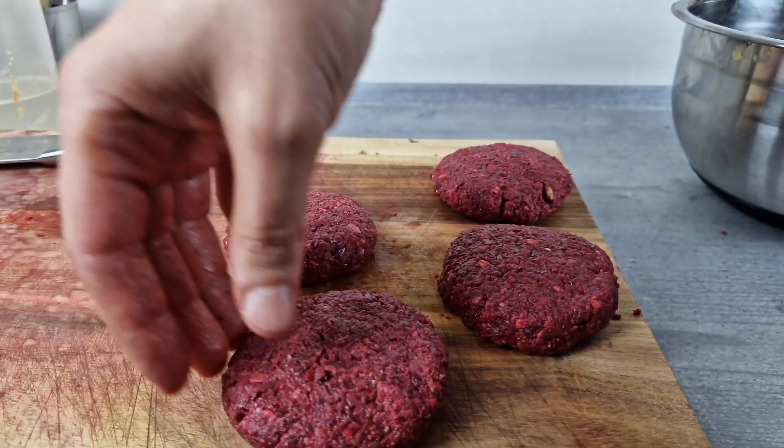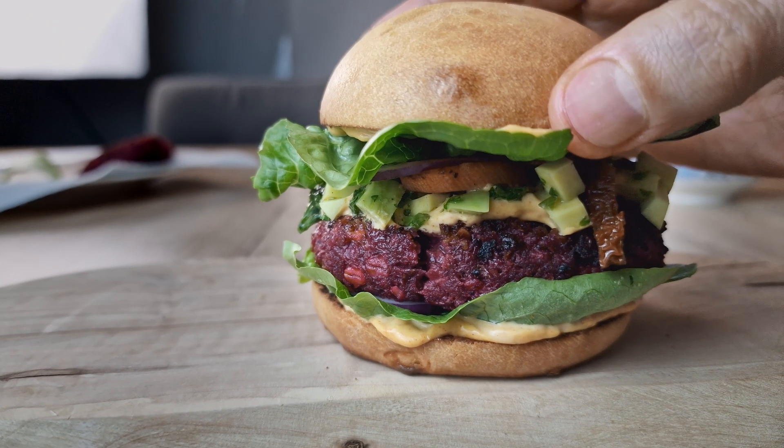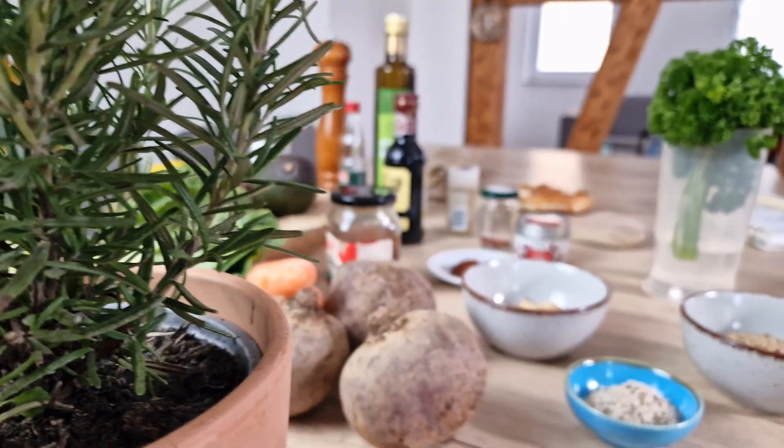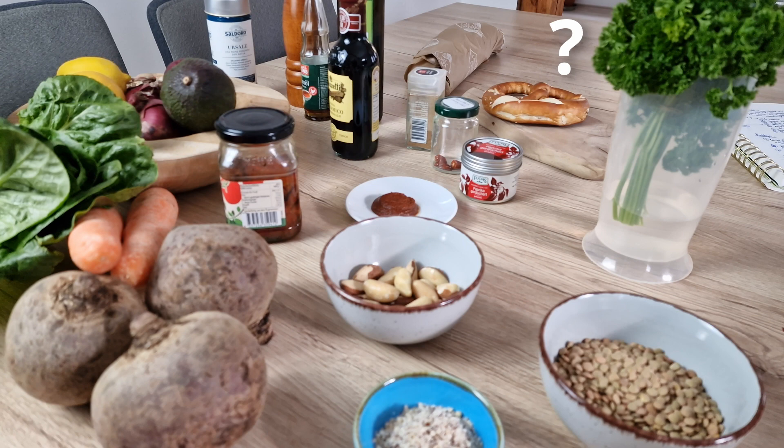The sauce makes it creamy, there's a fluffy bun, the patty is kind of juicy, cucumber's crunchy. Basically this combination stimulates multiple senses and creates a more enjoyable experience. Let's see if that contrast idea works with these ingredients.